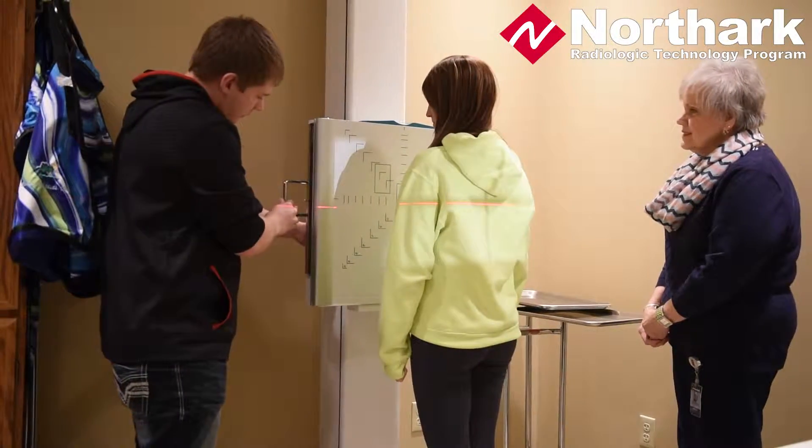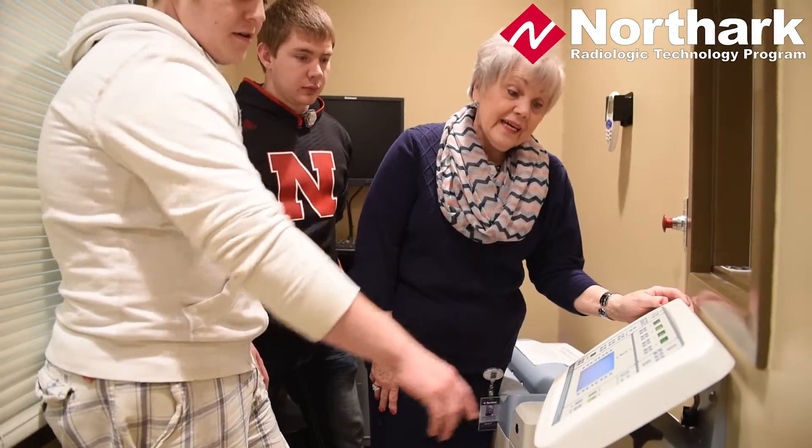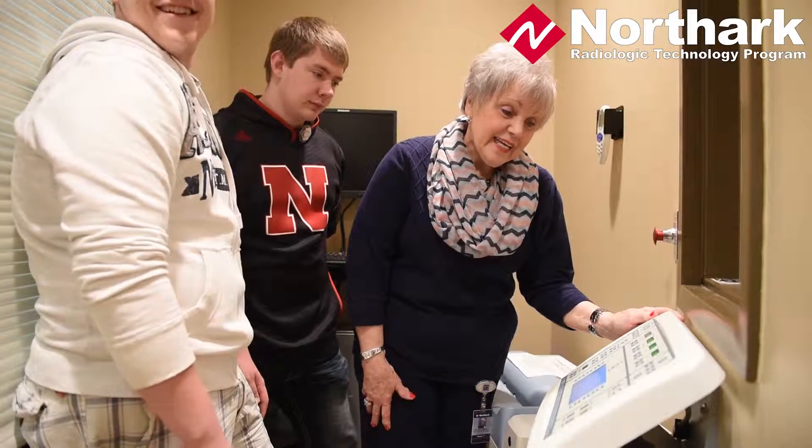We use eight clinical sites in this area, including southern Missouri and all along the northern Arkansas border. We incorporate the clinical experience along with every semester the student is in the program for the two years. The students work with the medical staff in radiology, with the radiologists, and with a clinical instructor at each facility, getting hands-on experience that goes along with their classroom work.